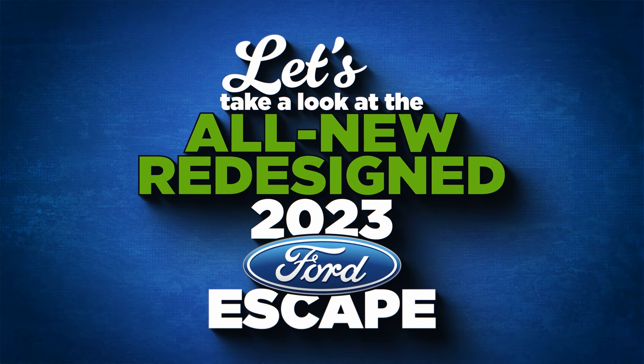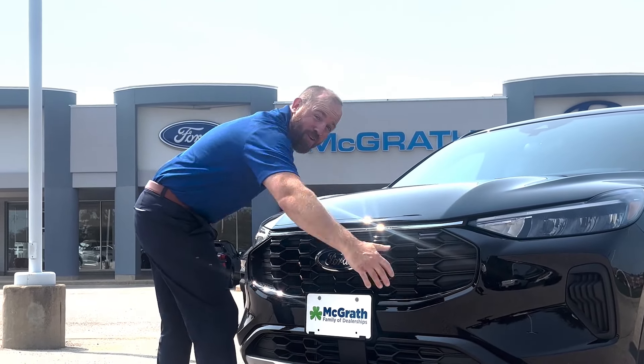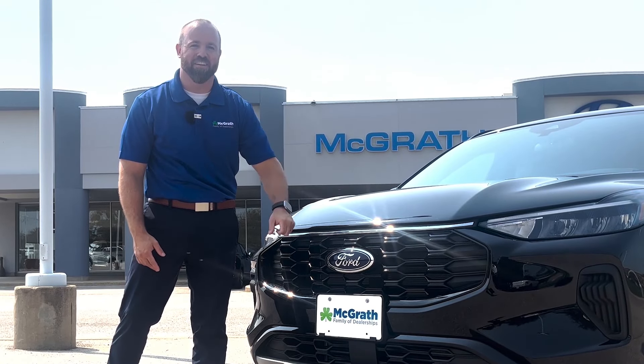Let's take a look at the all-new redesigned 2023 Ford Escape. The first thing that pops out is the grille — it's been stretched out across the front, and the Ford emblem now sits in a new position compared to where it used to be.